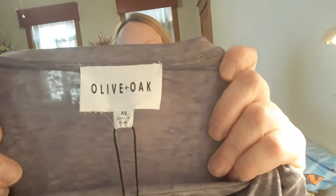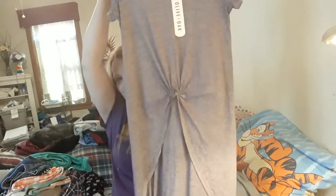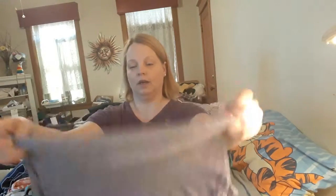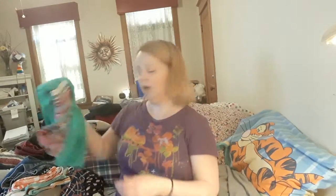Olive and Oak, new with tags. The original price on this was $45.95. It's extra small, which I don't normally buy extra smalls, but it's such a cute little t-shirt with a knot in the back. So I did go ahead and buy that, and I think that it will sell. I'm definitely super happy to have found that with its tags still on.